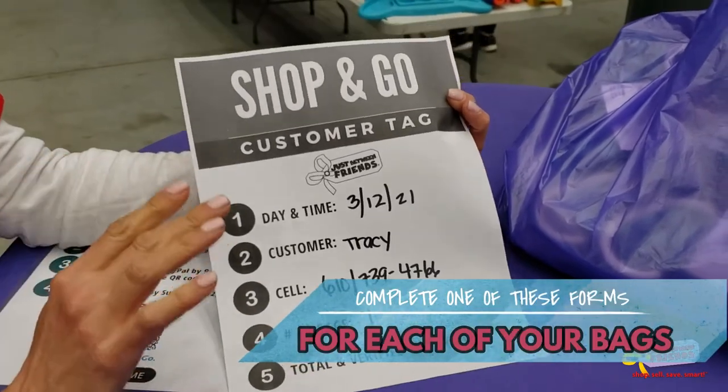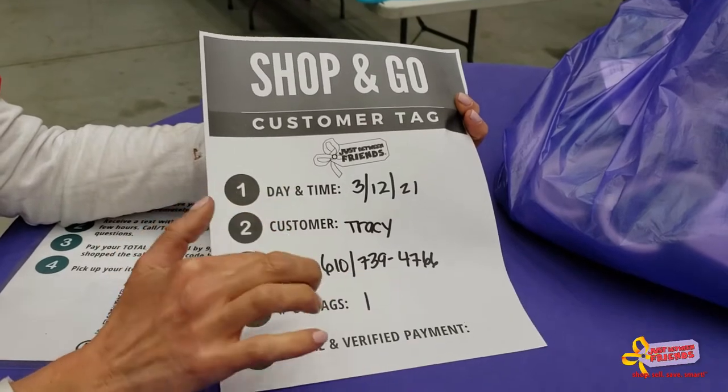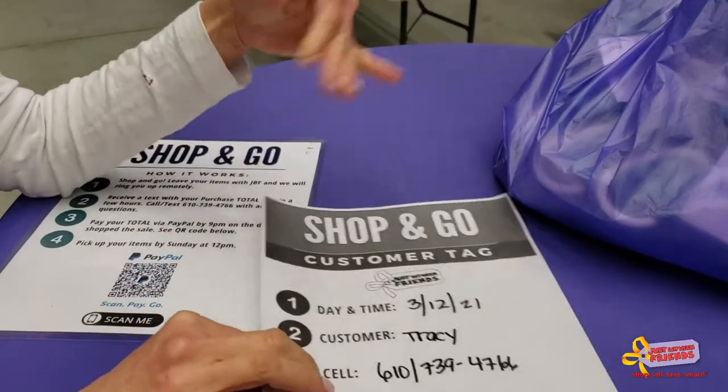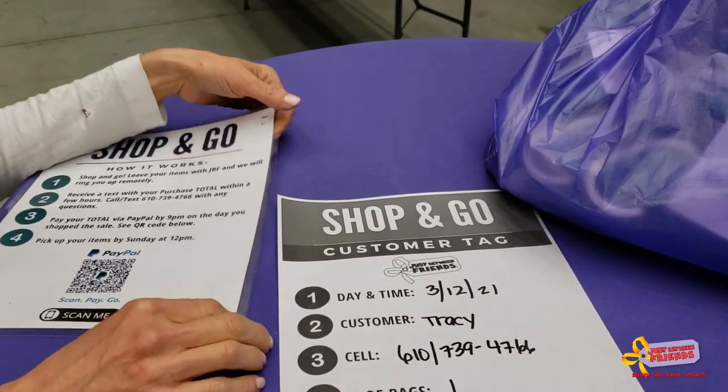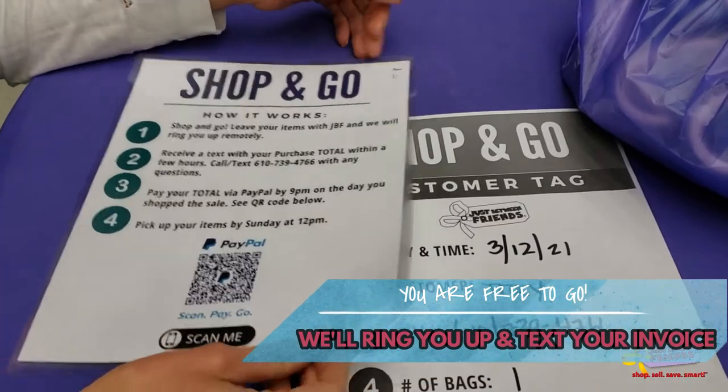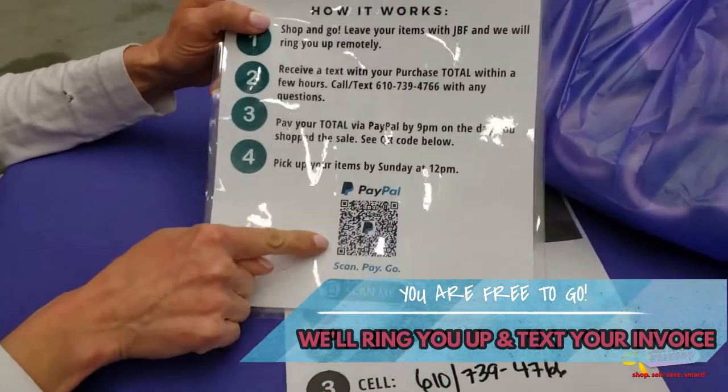After all of your items are marked with your name, your phone number, and the number of bags that you have, you can simply leave. After you've left and things have slowed down a little bit at the sale, we will tally up all of your items and send you a text.